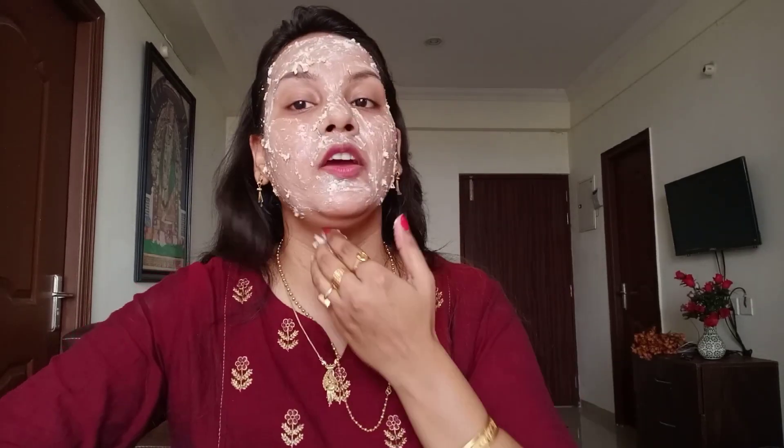Now I am putting my hair back and applying this face mask all over my face with the help of my hand. This face mask will moisturize and nourish your skin well. Apply it on your neck area also.